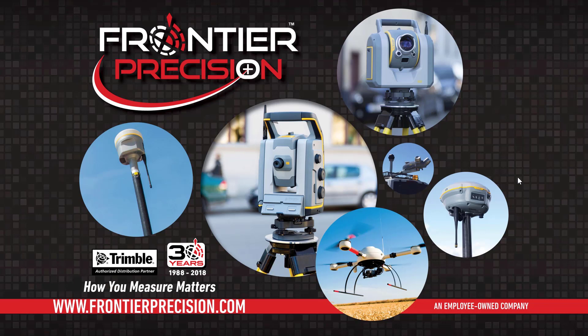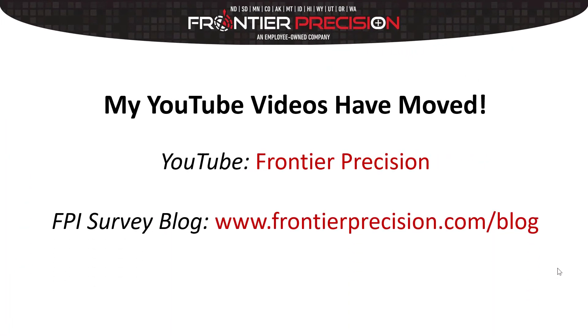We've moved everything over to a corporate Frontier Precision page. I just wanted to give everybody a heads up and let them know where they can find our additional resources. If you want to continue viewing some of these videos that I've done in the past, this channel isn't going anywhere — these videos will be here. But if you want to check on anything new from myself or anybody else on our team, we now have a whole team behind us doing this.